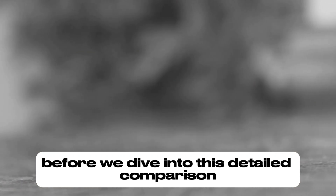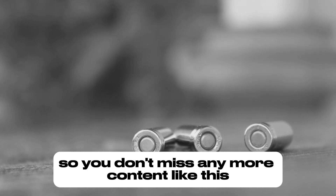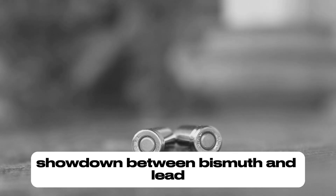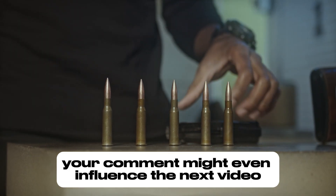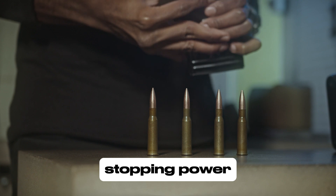Before we dive into this detailed comparison, make sure you subscribe to the channel and hit the notifications button so you don't miss any more content like this. Leave a like if you're enjoying the topic, and at the end let us know what you think about this showdown between bismuth and lead. Your comment might even influence the next video, so be part of the conversation. Let's go on this journey to find out which one delivers the best stopping power.